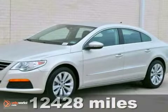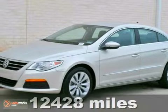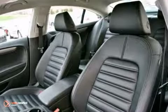This certified one-owner lease return 2012 white gold metallic Volkswagen CC Sport 2.0T has a clean Carfax history report and is in fantastic condition.